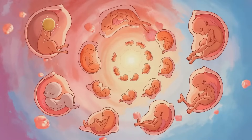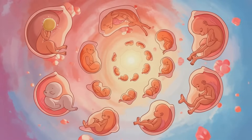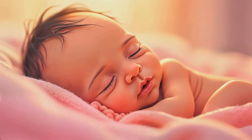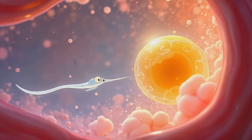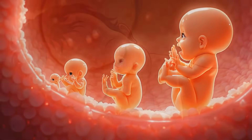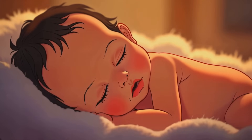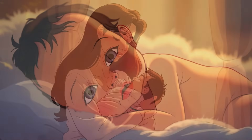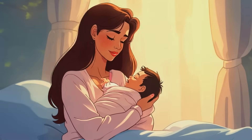And there you have it — the incredible journey from a single cell to a newborn baby, all in just nine months. It's mind-blowing when you think about the complexity and wonder of human biology. From the molecular dance of fertilization to the intricate development of organs and systems, every step is crucial and beautifully orchestrated. It really puts into perspective how extraordinary each and every one of us is.